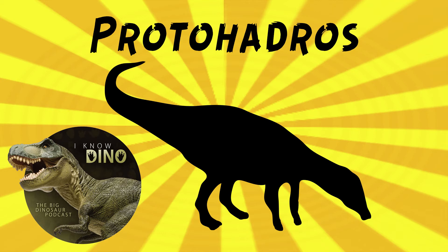The type species is Protohadros birdi. Gary Bird found the ribs and ungule in 1994 at Flower Mound, Denton County in Texas, when he was examining a road, and he told Yong Nam Lee, who arranged the excavation. It was first reported in 1996 by Jason Head from Dedman College of Humanities and Sciences, Southern Methodist University.